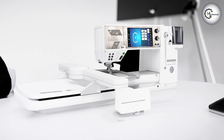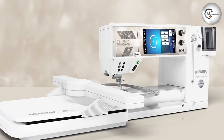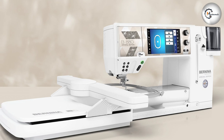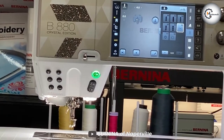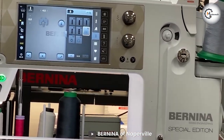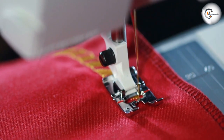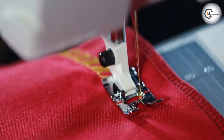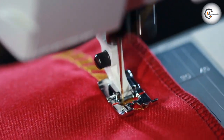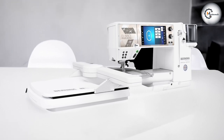Convenience is further enhanced with features like automatic thread cutting and a bobbin window, saving your time and effort. Precision is a key highlight of the Bandina 880 Plus Crystal Edition, with precise stitch positioning and the ability to customize patterns according to your exact specifications. Whether you are working on intricate quilting designs or delicate embroidery, this machine provides the accuracy and control you need.